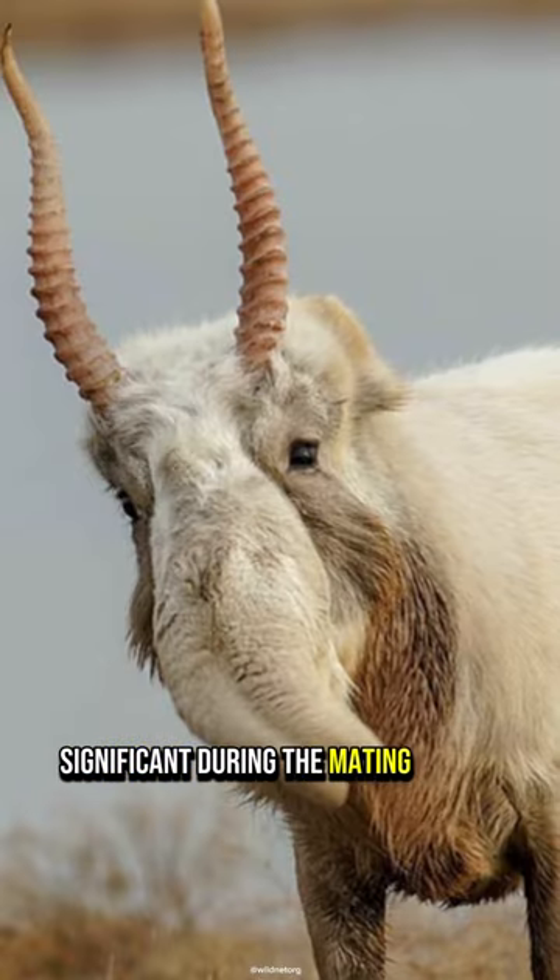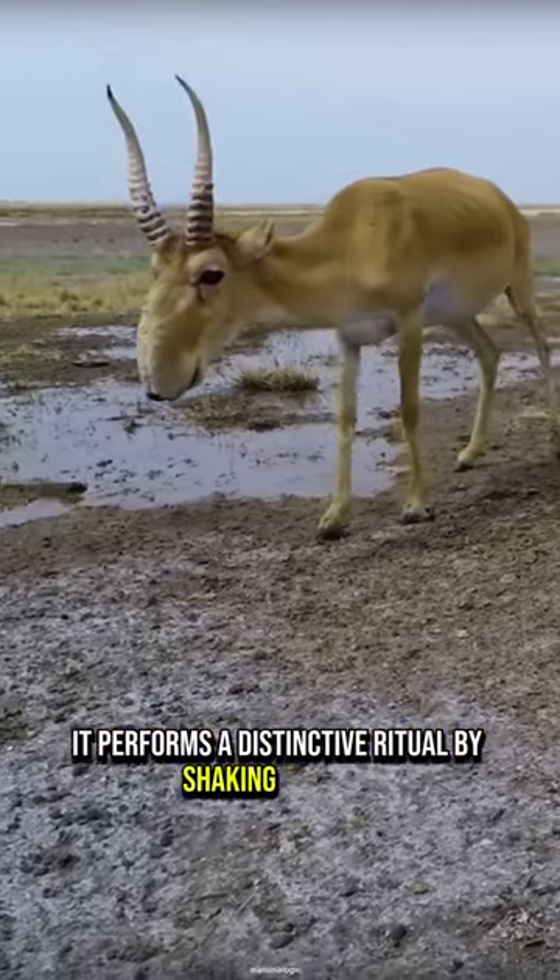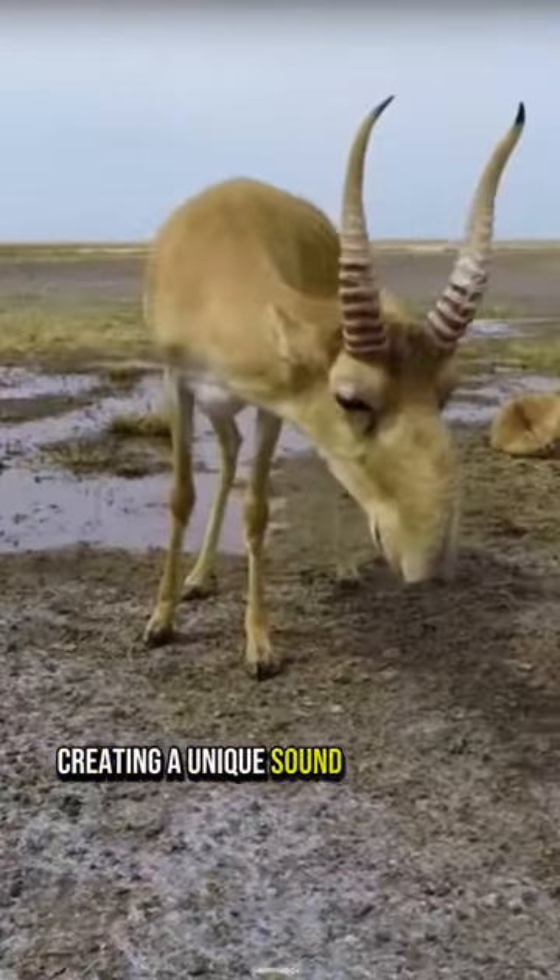The male's nose becomes even more significant during the mating season, enlarging to attract females. It performs a distinctive ritual by shaking its head, creating a unique sound with its nose.